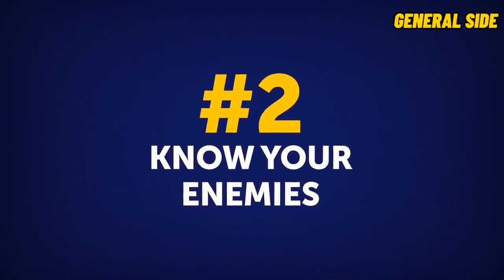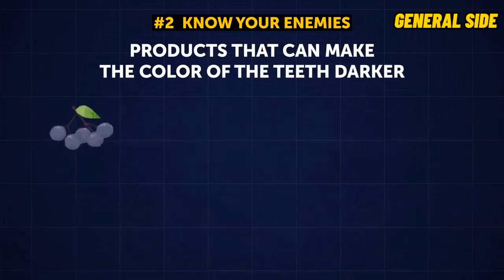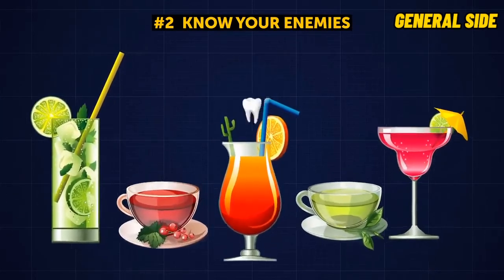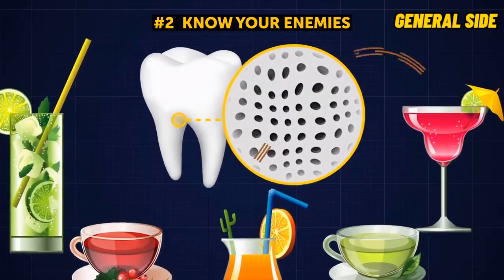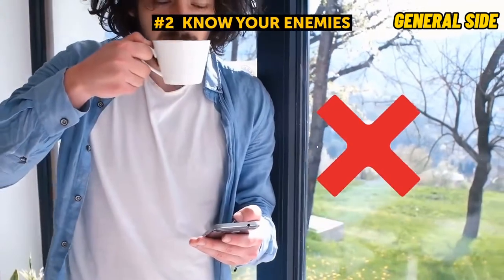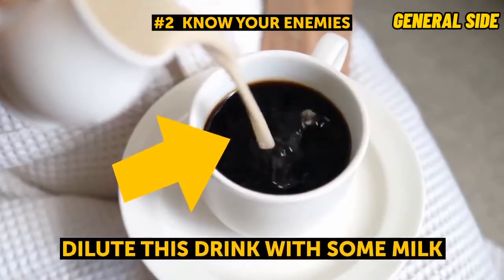Tip 2: Know Your Enemies. There are products that can leave stains on your teeth or make them darker. Among such foods are blueberries, beets, popsicles, tomato juice, soy sauce, and balsamic vinegar. Some drinks also prevent you from getting a white smile — your teeth have tiny pores that absorb all the liquids you drink, so all dark liquids have the potential to stain your teeth. If you're used to brushing your teeth in the morning and then drinking coffee right after, you better forget that habit. But if you can't function without coffee, at least dilute it with some milk to prevent serious staining.